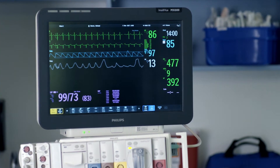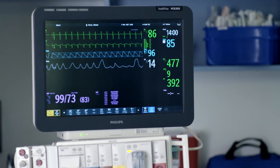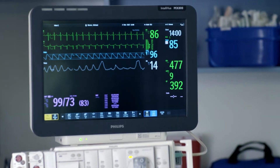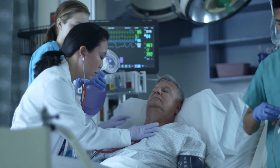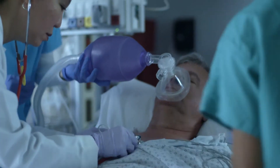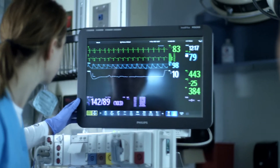Pulse oximetry is often referred to as the fifth vital sign and can provide valuable information about a patient's ability to oxygenate. Existing sensor technology has not kept up with the demands of critical care environments, whether it's from SpO2 lag, weak or unreliable signals during low perfusion, or overcoming motion artifact.